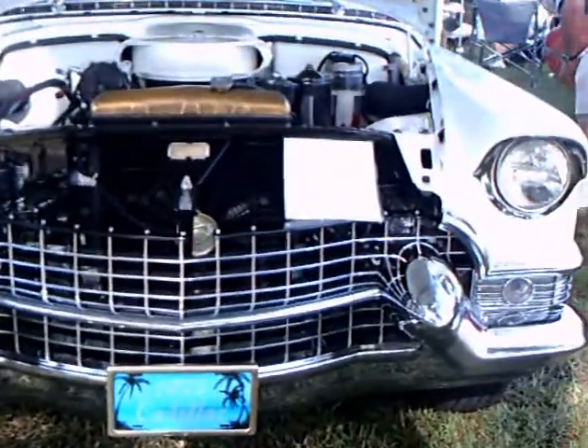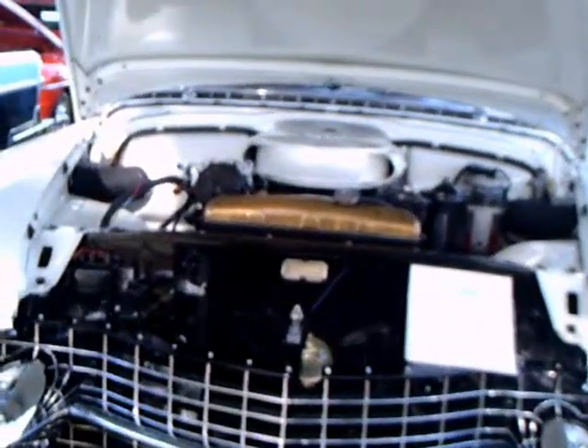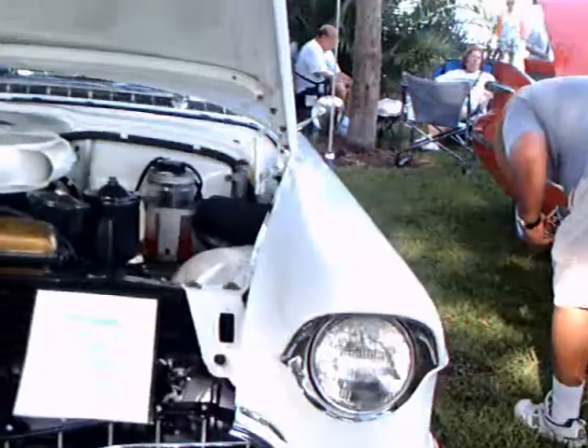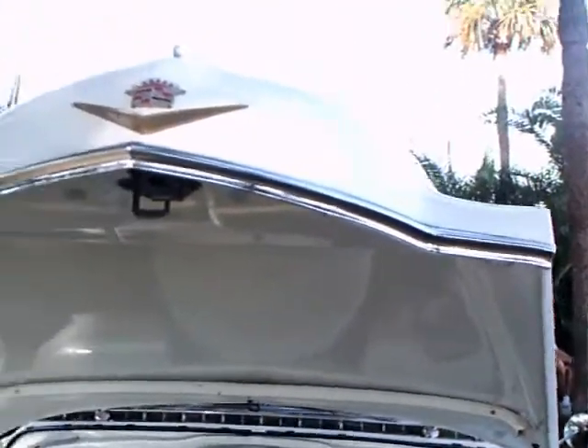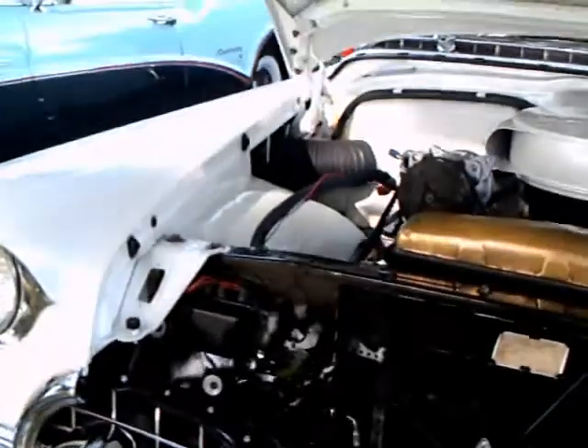This is a 1955 Cadillac Series 62 two-door hardtop. Believe it or not, it only has 12,000 miles on it. It's in beautiful condition.